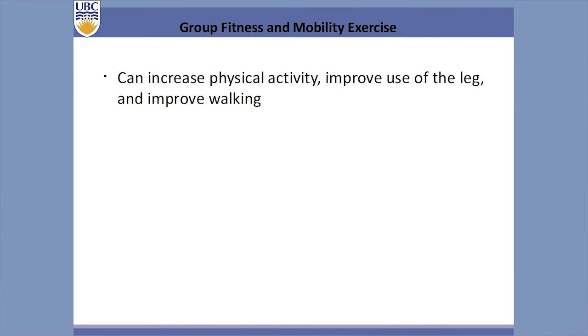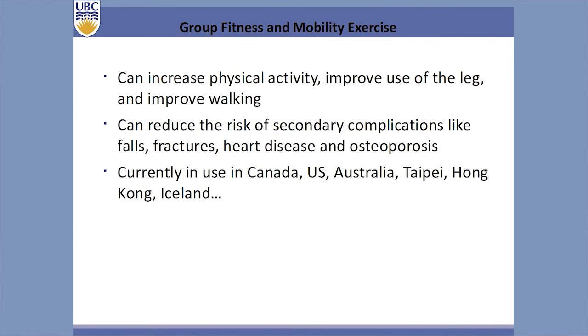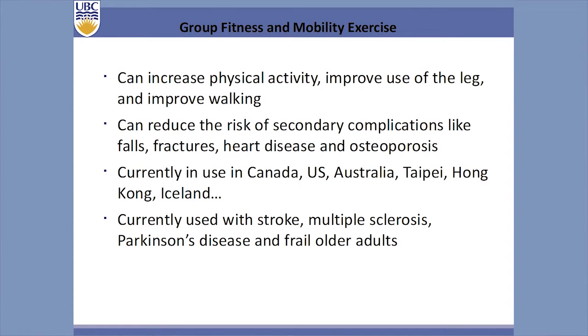In terms of group fitness, we've shown we can improve use of the leg and walking, and reduce secondary complications such as falls, heart disease, and osteoporosis. FAME is not used as much as GRASS — there are a few hundred sites but less than GRASS — because it's for chronic patients, and in Canada and many parts of the world, we don't pay for chronic programs. We're trying to partner with the YMCA to get the online program implemented within the YMCA system. Unlike GRASS which runs in the hospital system with an immediate stakeholder, FAME needs a different implementation pathway. People have also told me they use it for Parkinson's and older adults and find it a useful resource.